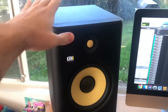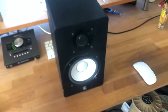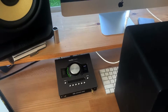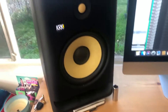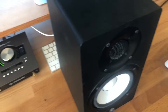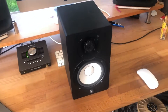The KRK 8 I have right now features eight-inch woofers, and the Yamaha HS5s have five-inch woofers, so right off the bat you're not going to get the same frequency response. The KRK Rokit G4 8 goes down to 36 Hz, while the HS5s only go down to 43 Hz.